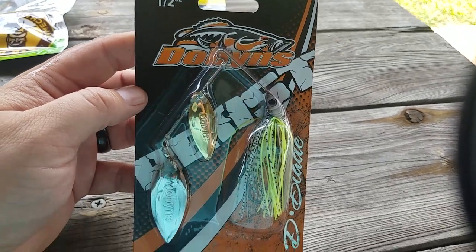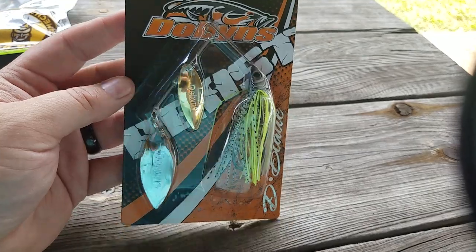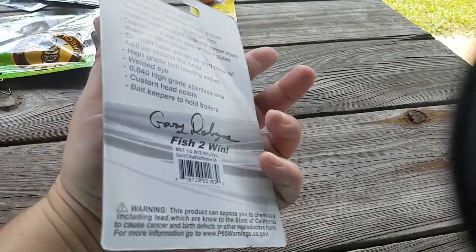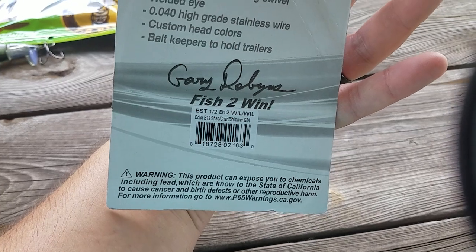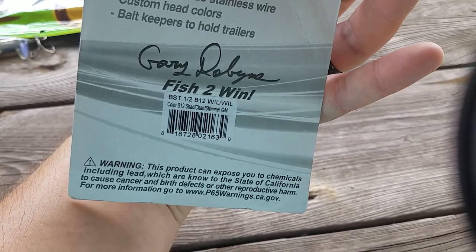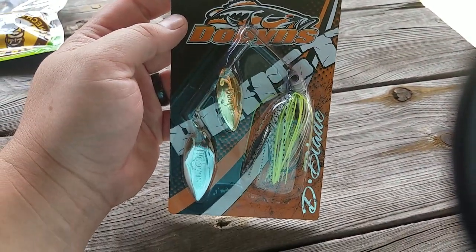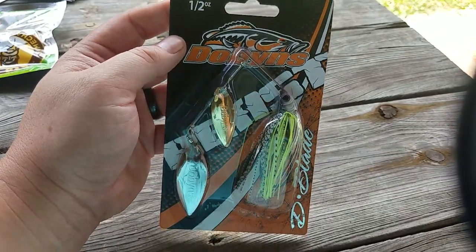Next up is the Dobbins D-Blade Beast Spinnerbait. Again, I think this is the best spinnerbait on the market right now. The color is chartreuse shimmering shad, or something like that. These things are getting smashed for me right now.